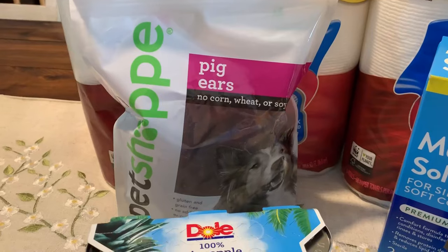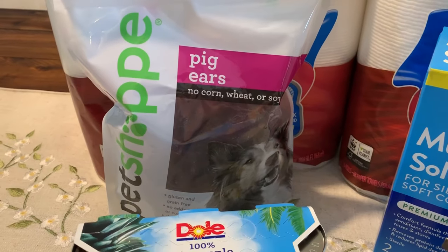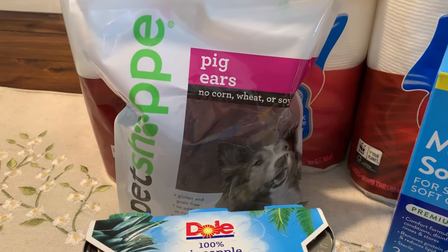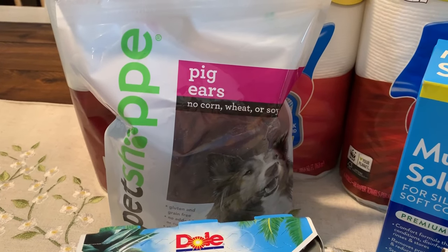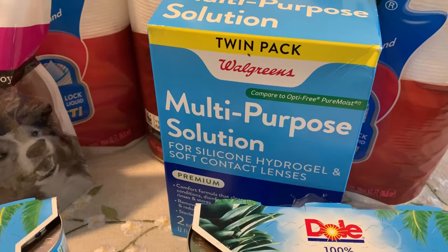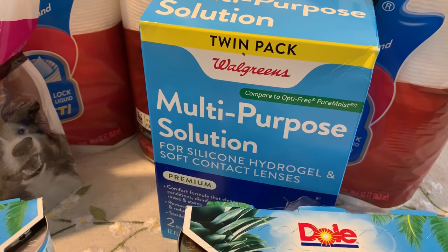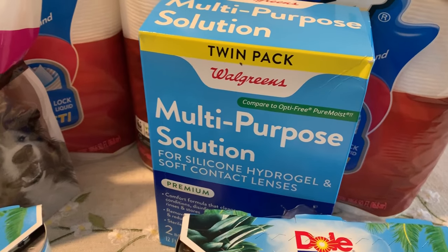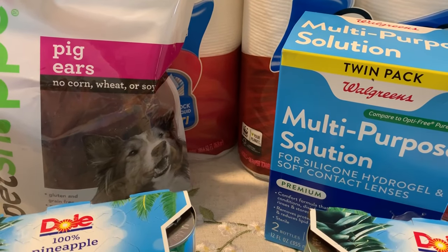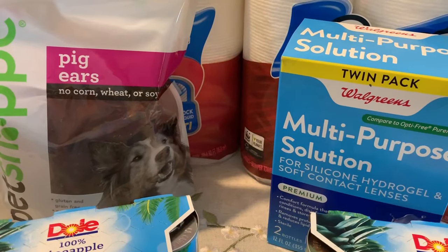Now I'm going to jump into a couple of clearance finds. These Pet Shop pig ears are normally $7.99 and were on clearance for $2.39. My store has had some pet clearance going on for a while — some items were still at higher prices, but this was a cheap deal to pick up. Another great deal was a twin pack of multi-purpose contact solution, on clearance for $2.59. It's two 10-ounce bottles, regularly $12.99. Toys are starting to go on clearance, though prices are really high right now, so just keep a lookout. The health department also has some really cheap clearance finds.